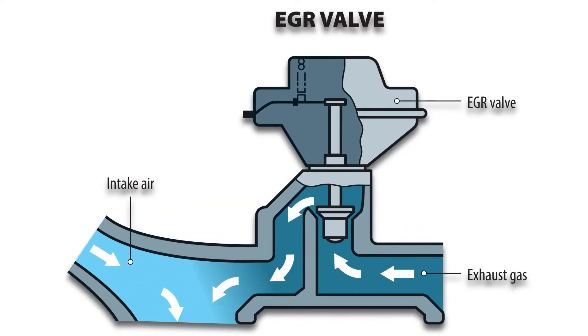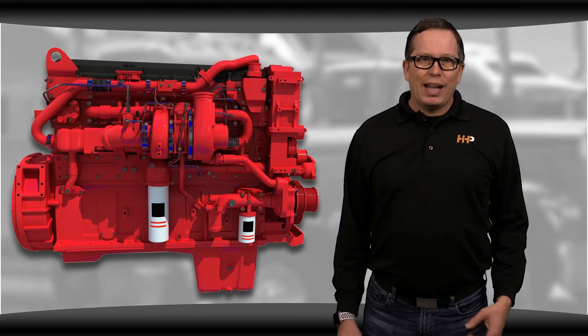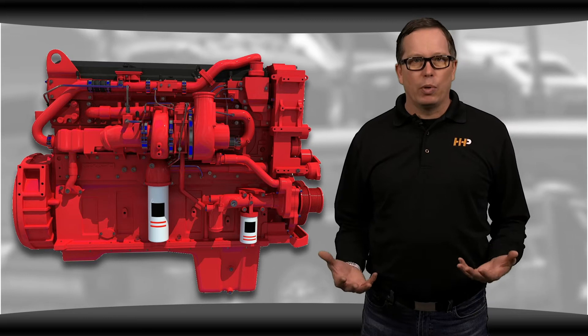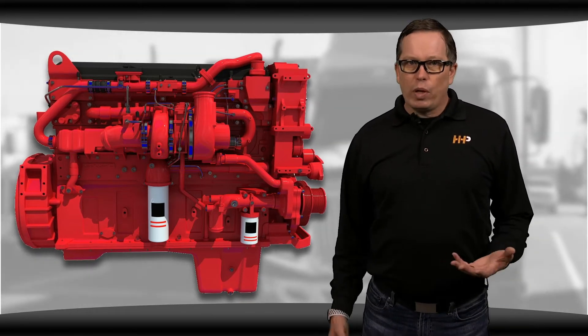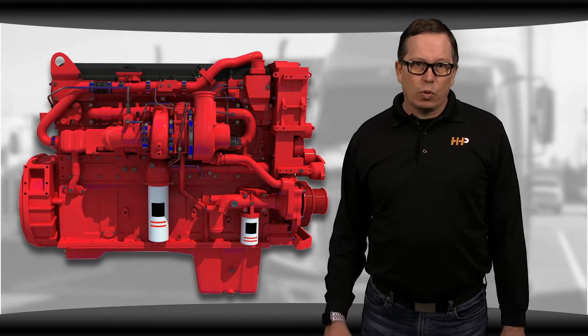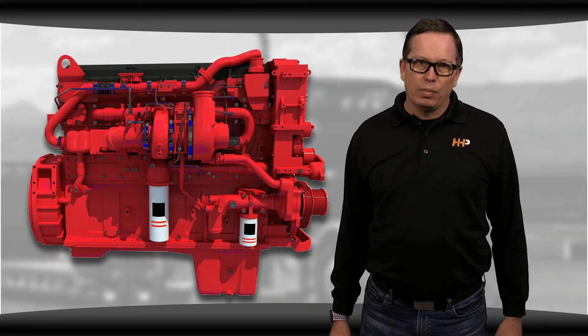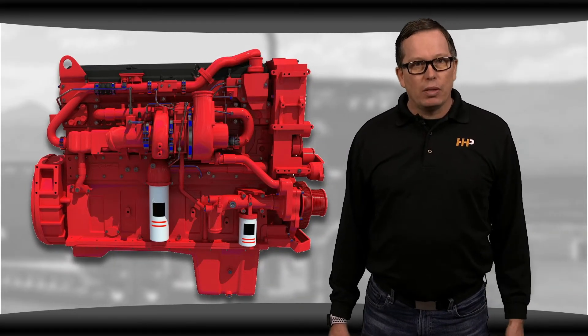The EGR valve is responsible for recirculating exhaust gas to the intake system to help increase engine efficiency and reduce NOx emissions. There's a lot of information circulating about EGR systems and how unreliable they are. It's true that when they first released, these systems would often leak, cause excessive soot, and carbon buildup, which caused major problems in the engine.